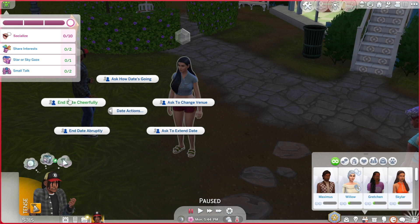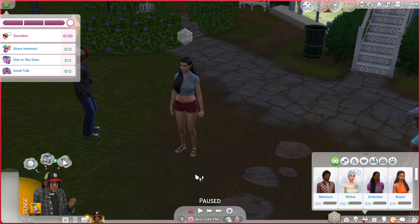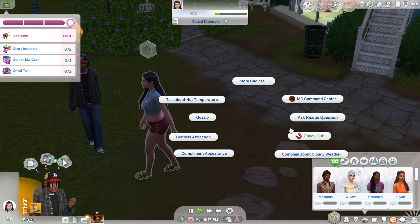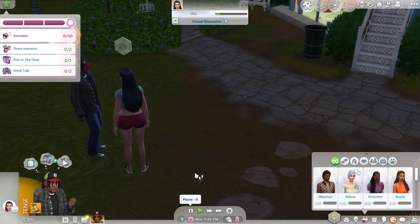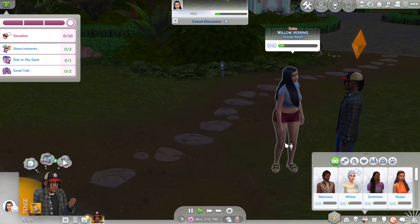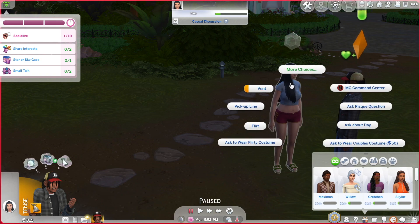Let's go ahead and do some small talk. There are options to end date abruptly, ask to end date, end date cheerfully, ask how the date's going, and ask to change the venue — which is cool. He checked her out — I just wanted to see what the interaction was. I hope that doesn't put her off. She didn't like that.